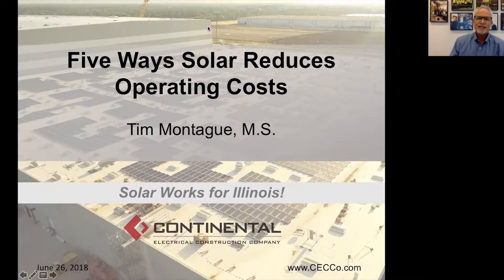Good afternoon. I'm Tim Montague. Welcome to the webinar, Five Ways Solar Reduces Operating Costs. This is our monthly webinar series at Continental Electrical here in the Chicago suburbs, where we talk about all things solar power and solar energy. Today we're going to be reviewing the basics of how solar reduces your operating costs, especially for commercial and industrial facilities. Of course, it also works for residential customers, but we at Continental only do commercial solar, so that's the focus of all of our webinars.